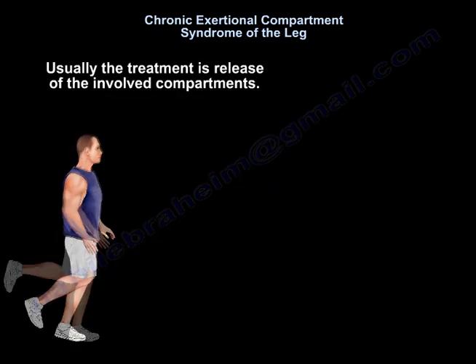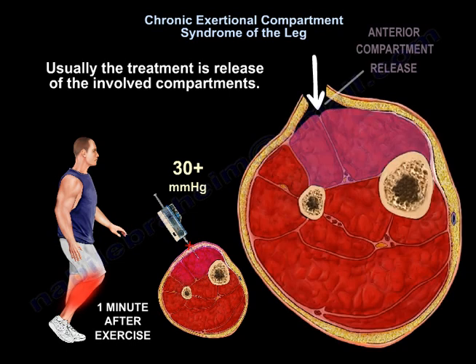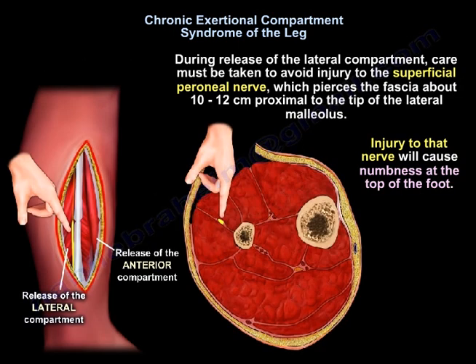The usual treatment is release of the involved compartments. During release of the lateral compartment, care must be taken to avoid injury to the superficial peroneal nerve, which pierces the fascia about 10 to 12 cm proximal to the tip of the lateral malleolus. Injury to that nerve will cause numbness at the top of the foot.